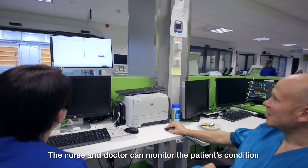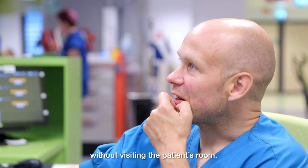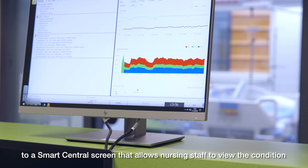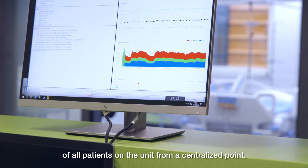The nurse and doctor can monitor the patient's condition without even visiting the patient's room. Patients' vital signs, medical device data and alarms are transmitted to a smart central screen that allows nursing staff to view the condition of all patients on the unit from a centralized point.